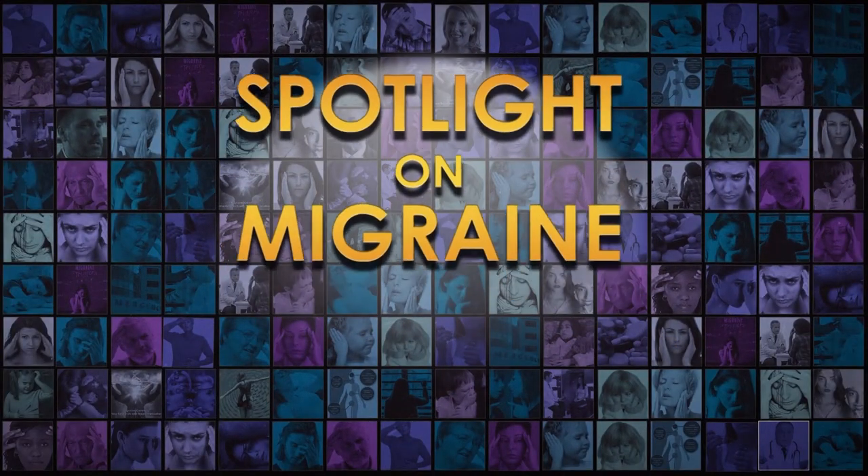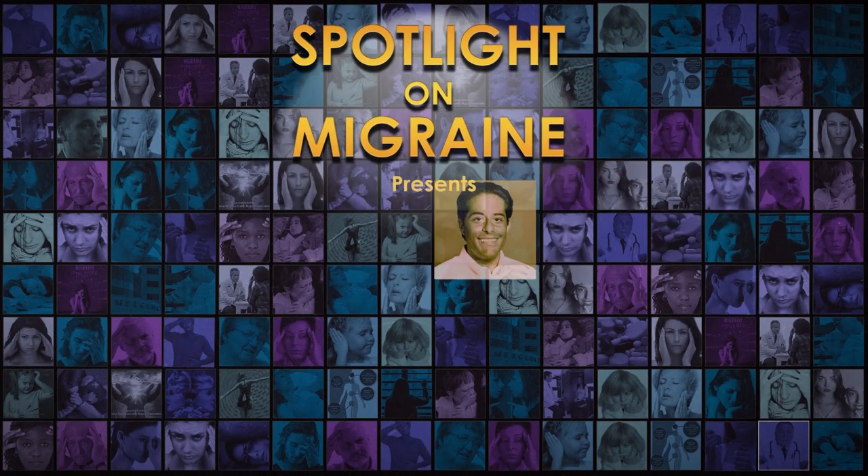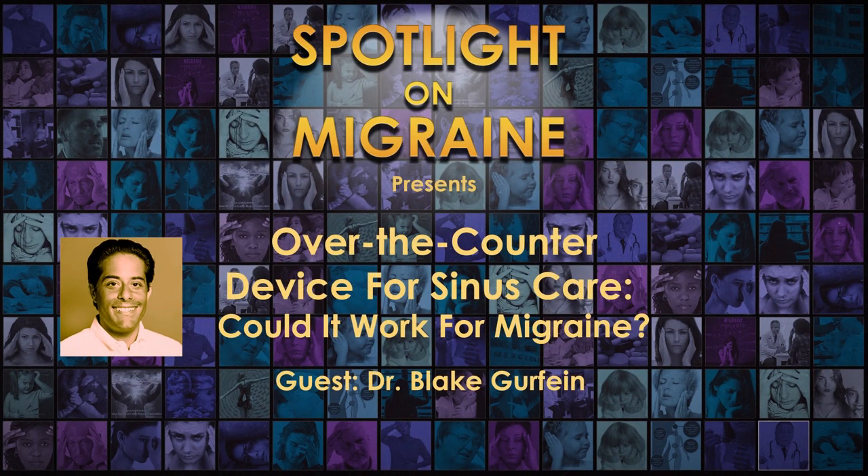In this episode, we hear a presentation by Dr. Blake Gerfine, Chief Scientific Officer at Tivic Health. Dr. Gerfine speaks about Tivic's neuromodulation device for sinus care called ClearUp, which received over-the-counter FDA approval in January of 2019. He explains how to use the device and how it works to relieve symptoms for people with rhinosinusitis or allergy, as well as its potential to help with migraine.